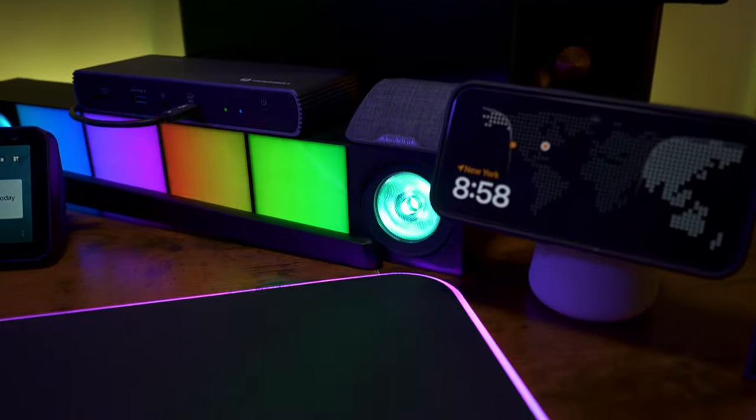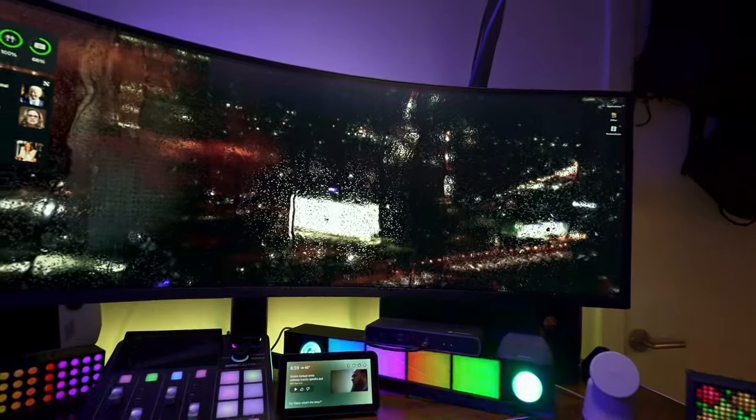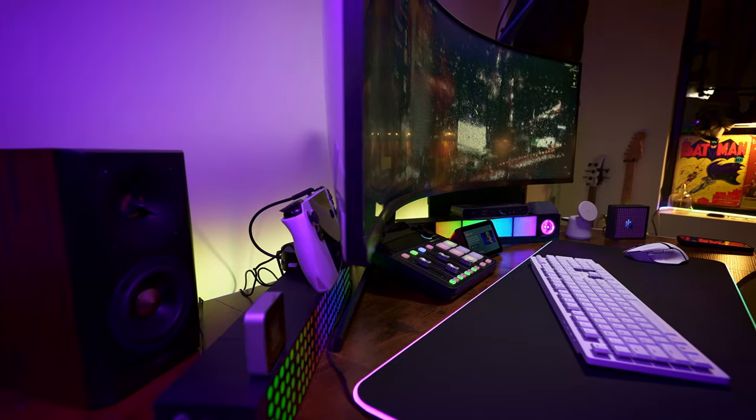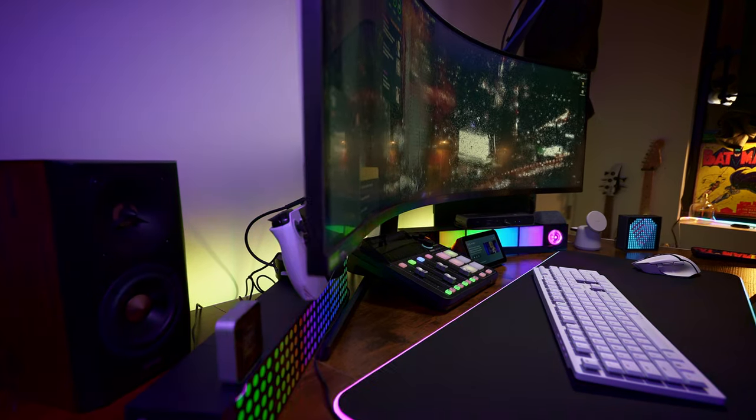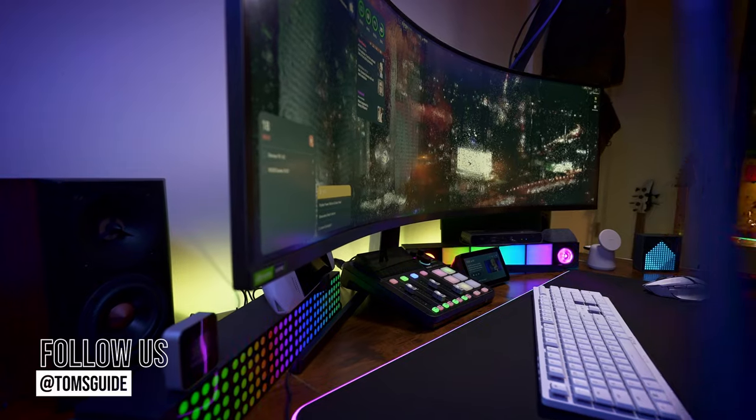So there you have it — that's my entire desk setup for 2024. I went through a lot here, but I'll have everything linked below if you want to learn more. Let me know what you think about these picks in the comments down below, and if you have any other suggestions that you think I should try out for a future video, be sure to share them there as well. For more awesome tech, you can follow us everywhere at Tom's Guide. You can also follow me for a more behind-the-scenes look into how I make videos like this and other cool tech that I'm reviewing. Until the next one, I'll catch you later.